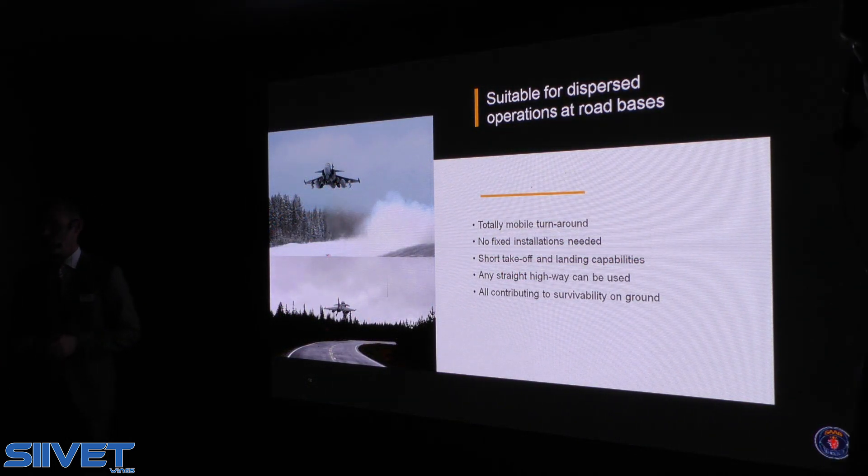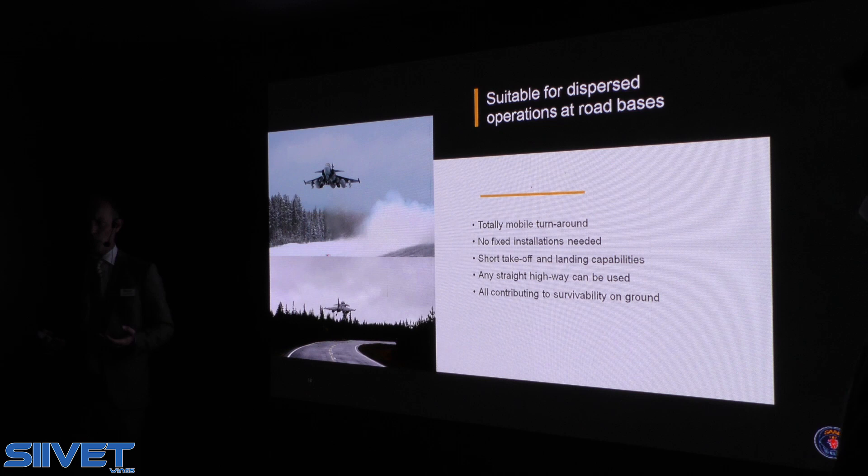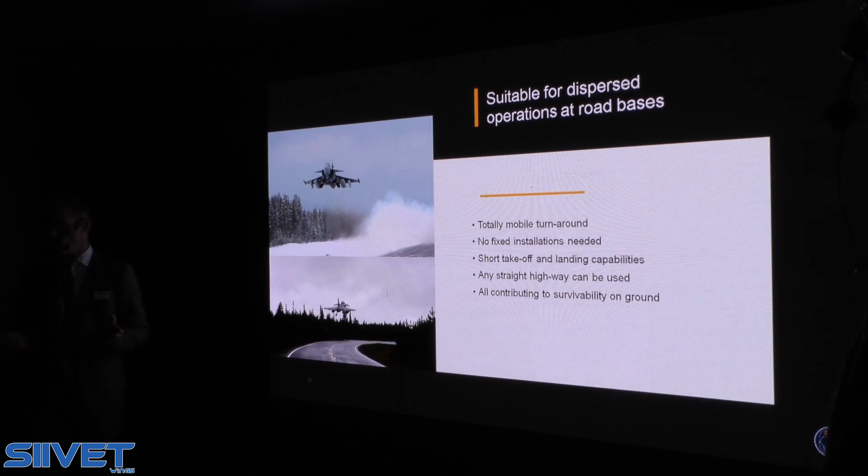GRIPEN is designed for dispersed use at road bases. It is built so that no fixed installations are required. The only thing needed is an 800-meter long straight highway strip. This means we can use all the forward and remote operating bases of Finland and can easily construct many more for greater redundancy and survivability. No fixed installations means no arresting wires or similar systems, which contributes to survivability.